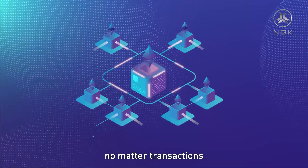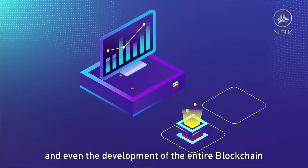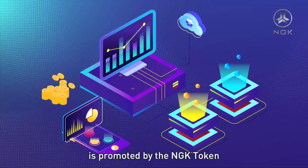No matter transactions, consensus, or voting, NGK is inseparable, and even the development of the entire blockchain is promoted by the NGK token.